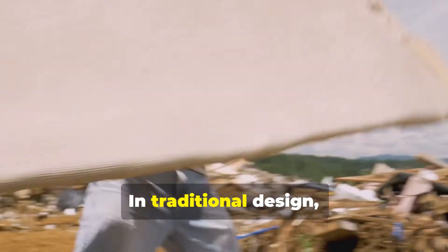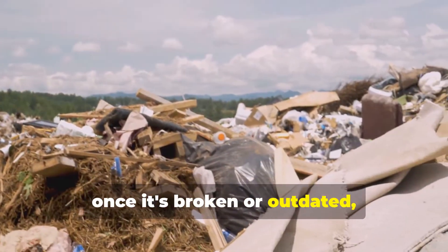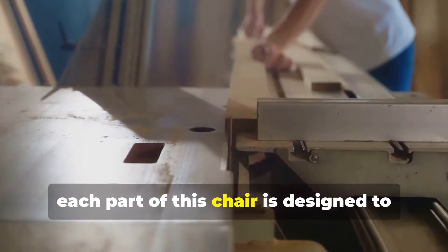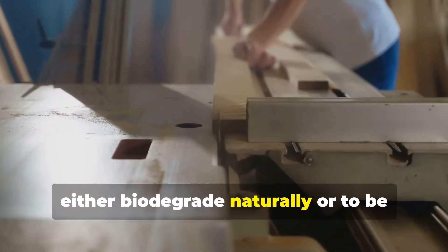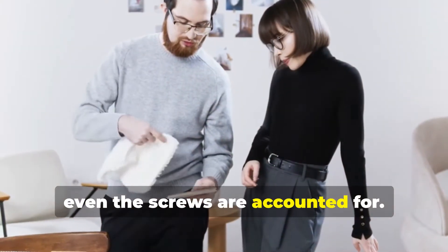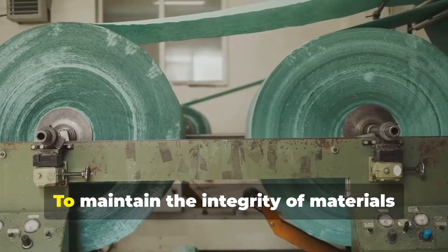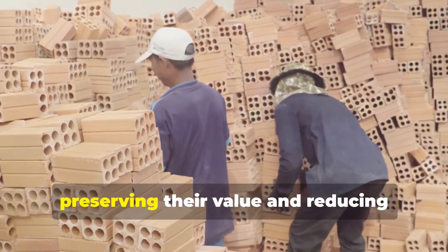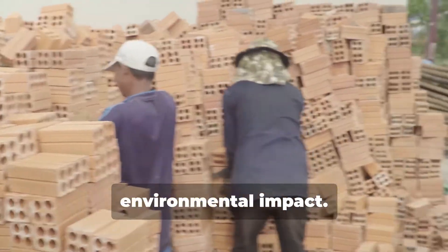Imagine a chair. In traditional design, once it's broken or outdated, it ends up in a landfill. But with C2C, each part of this chair is designed to either biodegrade naturally or to be recycled into a new product. The metal, the fabric, even the screws are accounted for. The goal is to maintain the integrity of materials over multiple life cycles, preserving their value and reducing environmental impact.